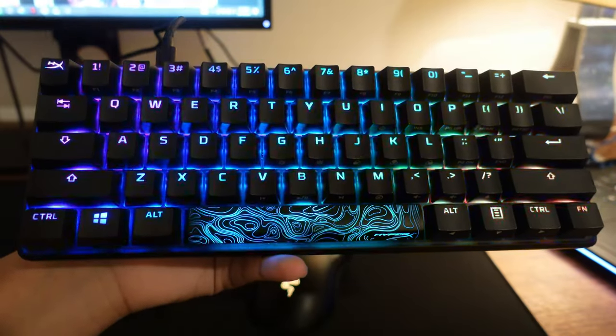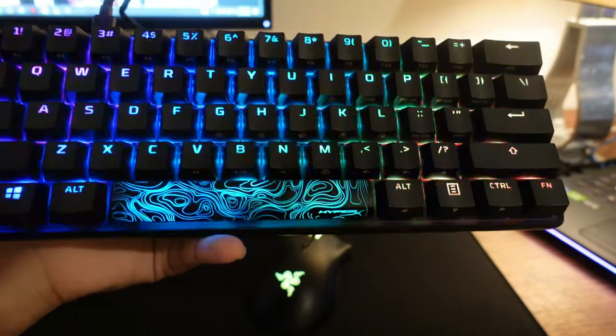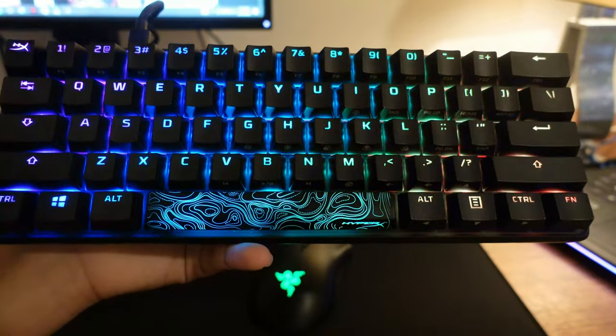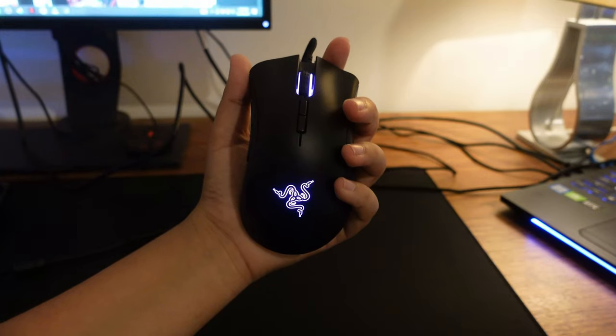Now my keyboard — this is my keyboard, it's a HyperX Alloy keyboard and it's a small one. I like the small keyboard because they're good for my hand. And now to my mouse.